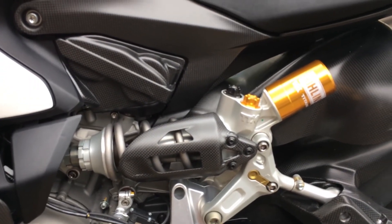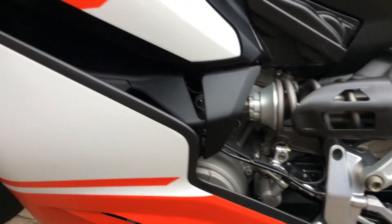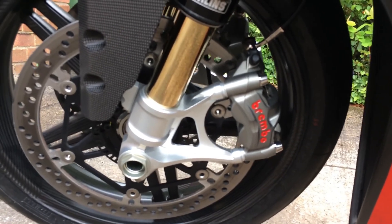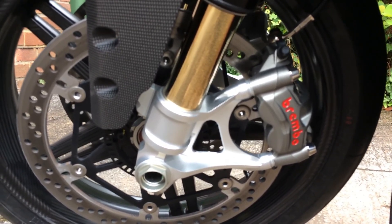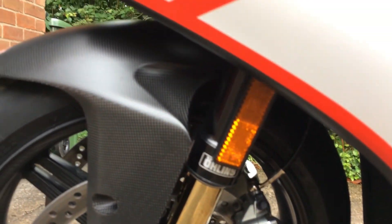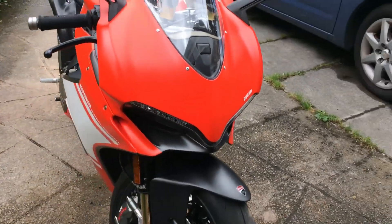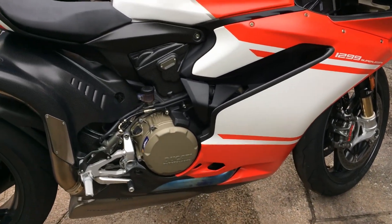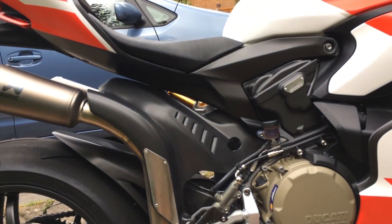It's got an absolute top-of-the-range Ohlins TTX titanium rear shock. Brembo radial discs — I don't know what model they are, but I'm sure they're made out of some exotic unobtanium material. And look at the milling on that bottom fork — it's just glorious. Carbon fiber mudguard. GPS tracker comes as standard. Just a thing of beauty, and the engineering on it is just staggering.